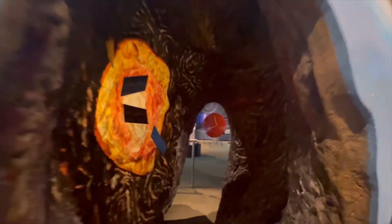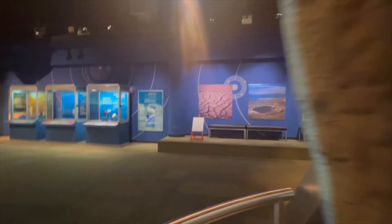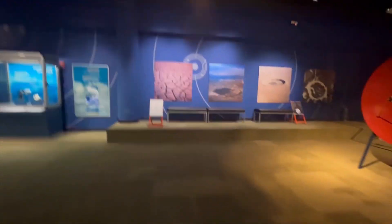Okay guys, I'm going inside the Earth. Inner core, outer core. Oh my god, I'm burning up! That was scary — a bit claustrophobic.